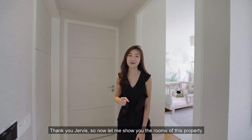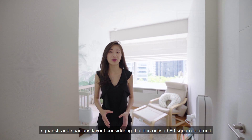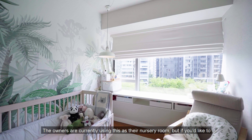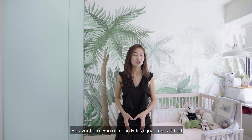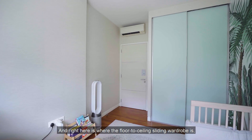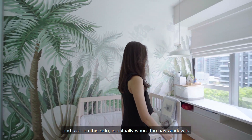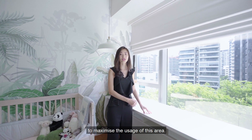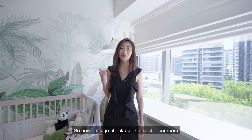Now let me show you the rooms. As you walk into the common bedroom, you'll notice it has a squarish and spacious layout — the owners are currently using it as a nursery, but you can easily convert it into a home office or guest room. You can fit a queen-size bed and still have room for bedside tables. There's a floor-to-ceiling sliding wardrobe, and on the other side is a bay window where the owners have cleverly installed shelving units with storage below, which can also serve as a study station.